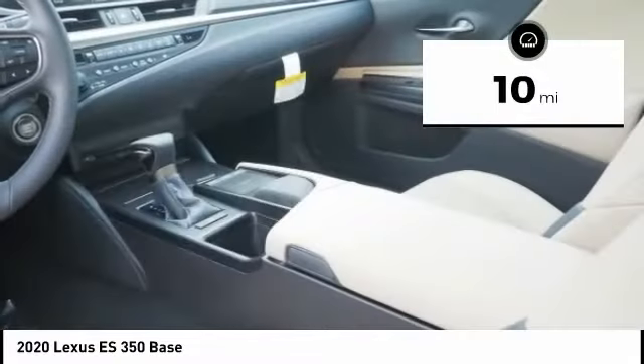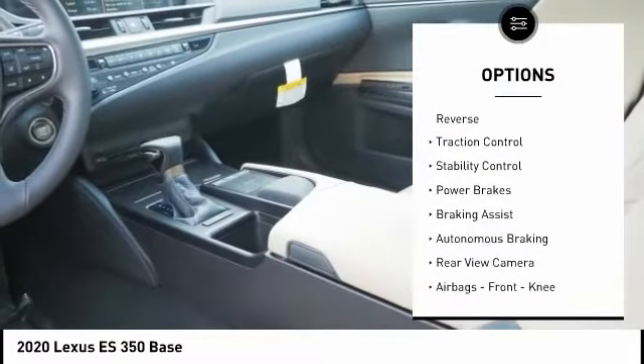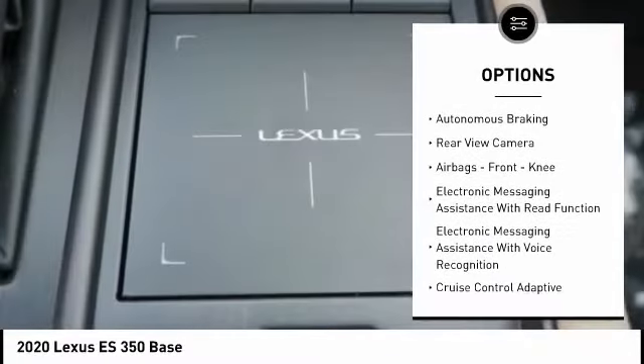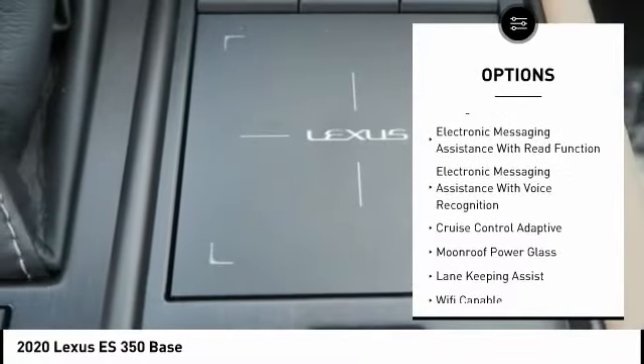Here are some of this vehicle's great options: power windows with safety reverse, traction control, stability control, power brakes, braking assist, and autonomous braking.